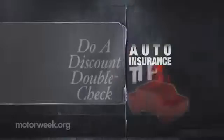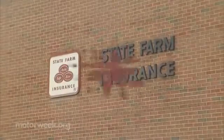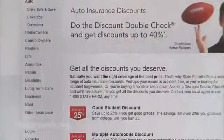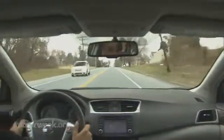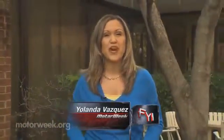The third cost-saving tip is to do a discount double check. Some car insurance companies like State Farm offer discounts to drivers who put fewer than a predetermined number of miles on their vehicle each year, so ask about a low mileage discount. And then there's multi-line discounts if you have other types of insurance with your company. Don't forget about good student and good driver discounts — being accident-free could save you money.